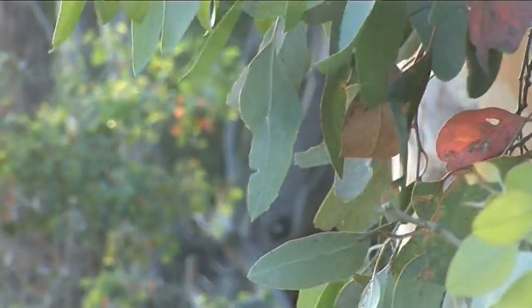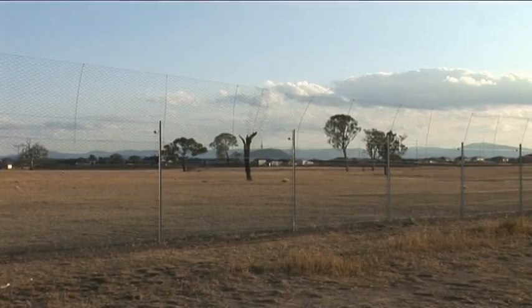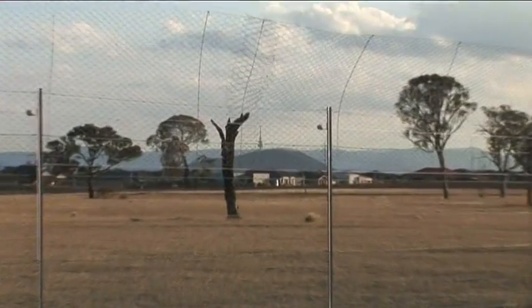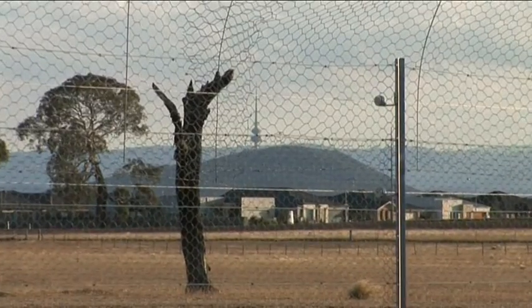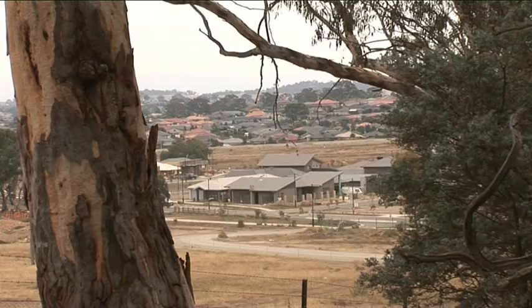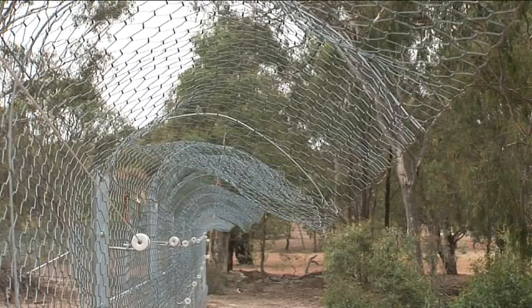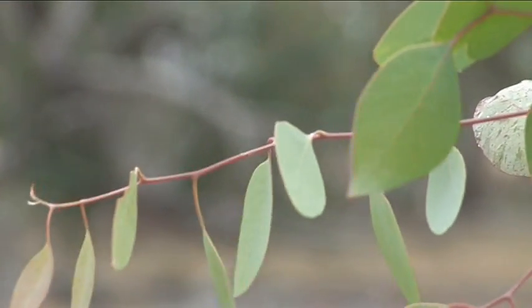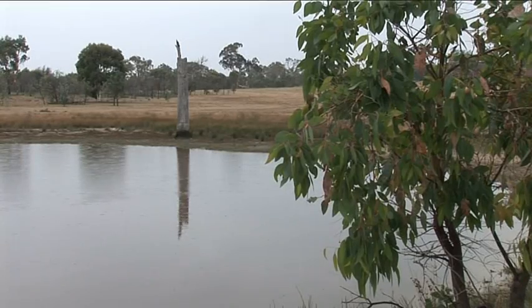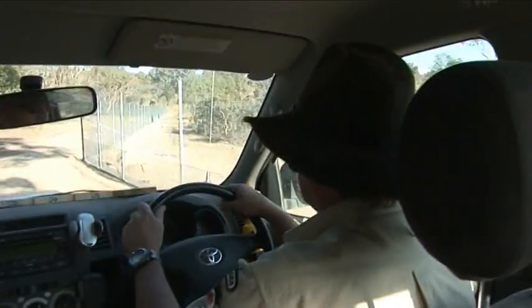The Mulligan's Flat and Gooroo Yeroo nature reserves are right on Canberra's doorstep. You can actually see Black Mountain Tower from inside the predator-proof fence, and the suburb of Ford built right next door. The ACT Government paid to have the special 11.4 km fence erected, and Chief Minister John Stanhope has been a strong supporter of woodland conservation and research, central to the establishment of the new predator-proof fence.